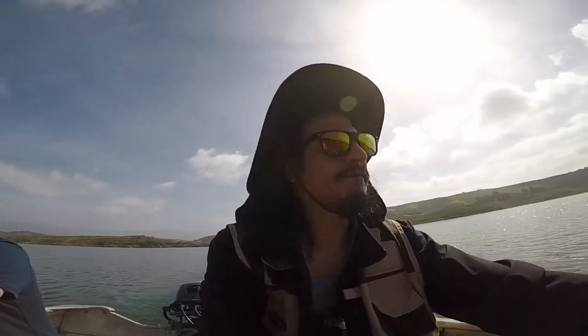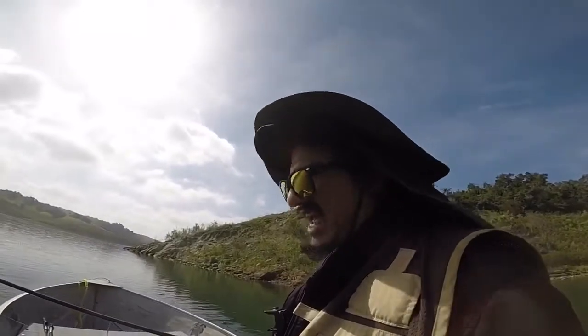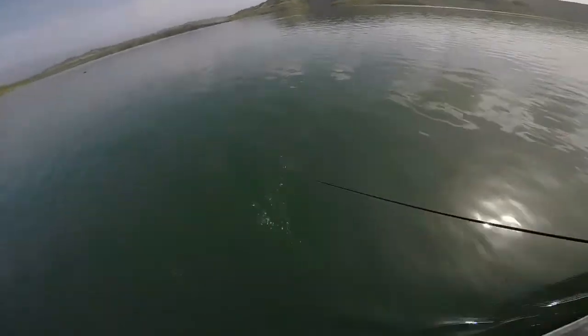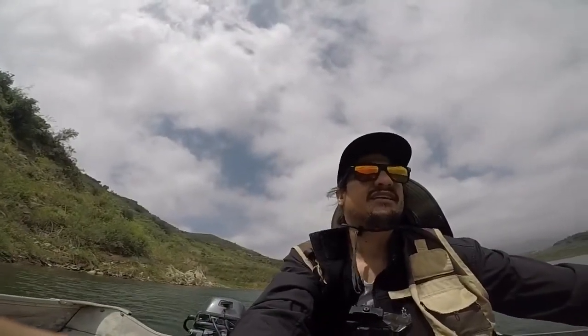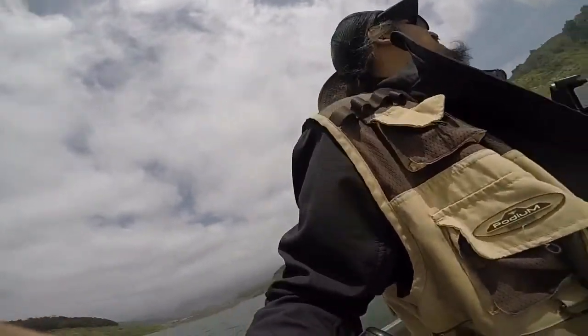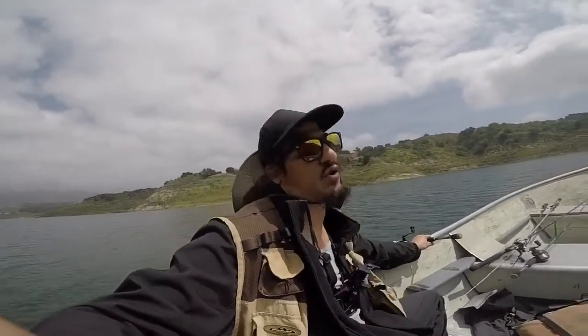It was cloudy earlier but now the sun is starting to come out — it's gonna get really hot, I think it's gonna hit 90 today. Alright, let's keep going. Quick tip: if the line gets stuck and doesn't want to go through the little rings on the tip, just wet it real quick and it'll start flowing through again. We've been at it two hours and haven't caught anything. We're gonna go hit up some bass, try to catch at least one, then continue trolling after.